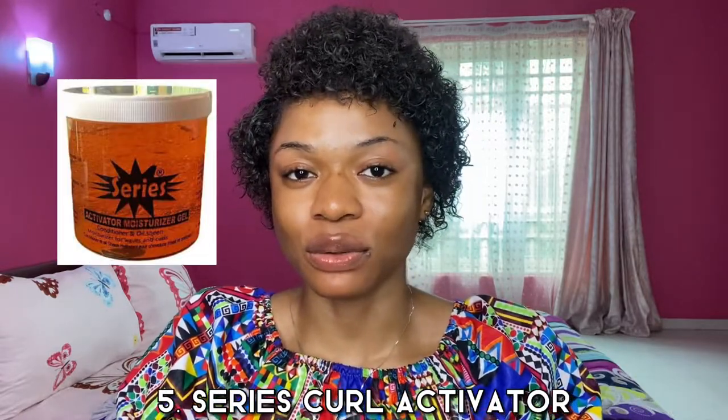Another product is Lock and Twist gel — use it together with a series coil activator and your coils will be defined. I used this combination about a year ago after my butterfly locks. When Jack Five was unavailable locally, I found it on Jumia or at supermarkets where you can also find other coil activators. You can also use Cantu products — there's a Cantu kit with a moisturizer and other products that will define your coils.